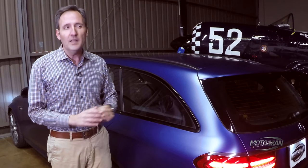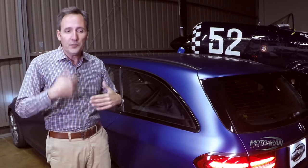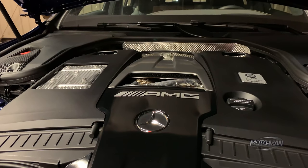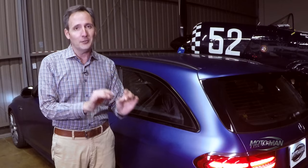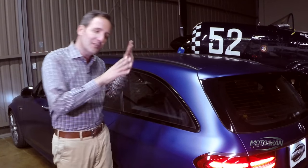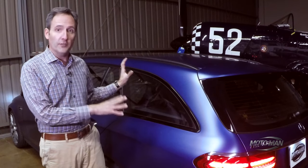I would be hard-pressed to believe they are not already developing this, because it makes natural sense as the next progression of extracting more efficient power from this type of vehicle. But for me, it's not about more power — it's about making the vehicle more reliable. And being honest with one another, these types of vehicles, whether it's the Mercedes, the Audi, or the Porsche, have their share of gremlins after five years.